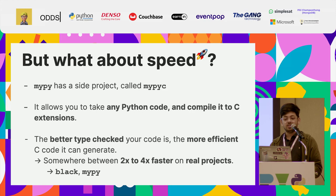But what about speed? So recently, mypy came up with a side project called mypyc. What it does is it takes any Python code and compiles it into C extensions. That's actually somewhat straightforward. But the interesting part is that the better type-checked your code is, the more efficient C code it can generate for you.